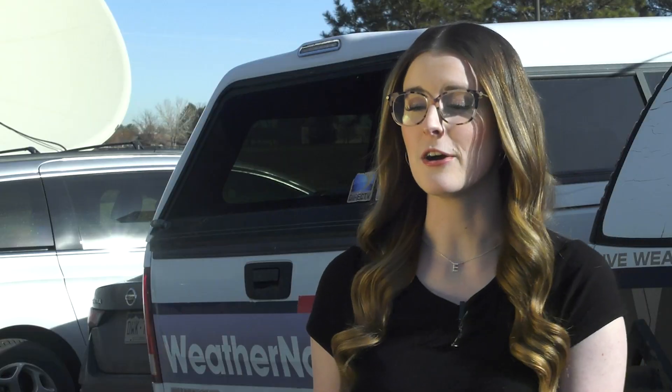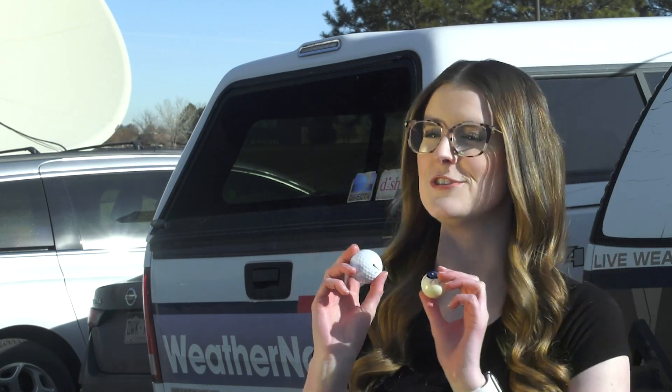Hail sizes that we more commonly see are ping pong and golf ball sized hail. This one is about an inch and a half in diameter and this one is closing in on two inches.